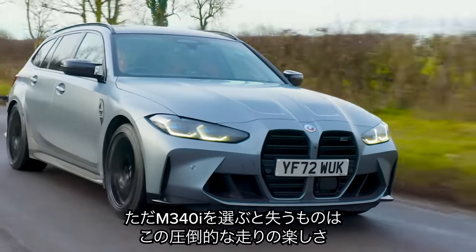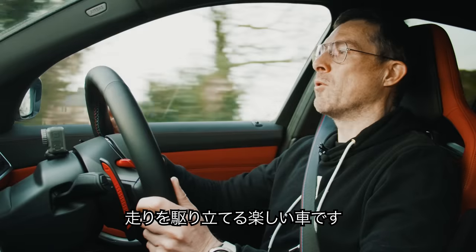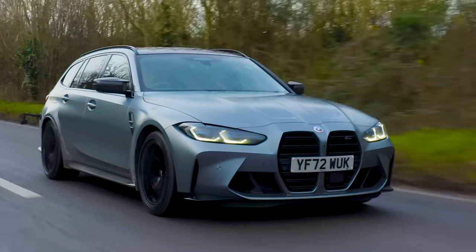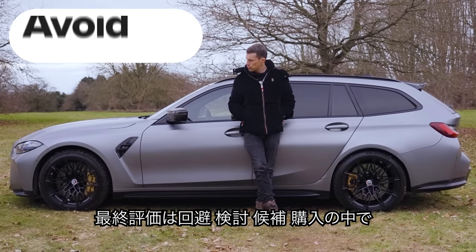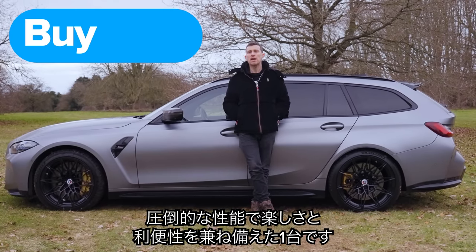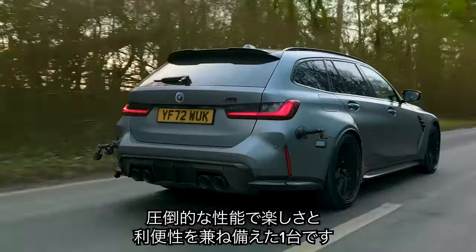However, if you have the M340i Touring, you'll always be lusting after one of these, because when you're in the mood for fun, this is just that much better to drive. I reckon you should go right ahead and buy the M3 Touring if you're after a car that has insane performance, is genuinely good fun to drive, and is practical enough to fit with your lifestyle.